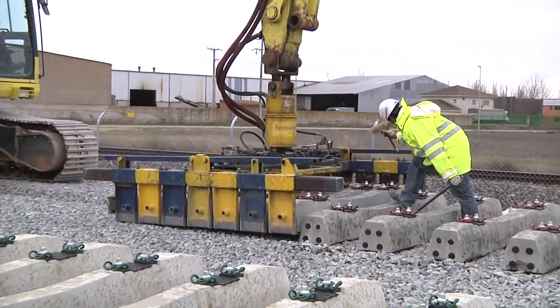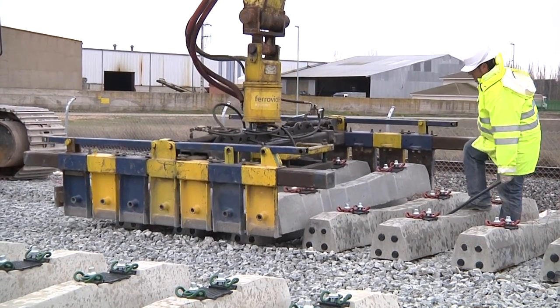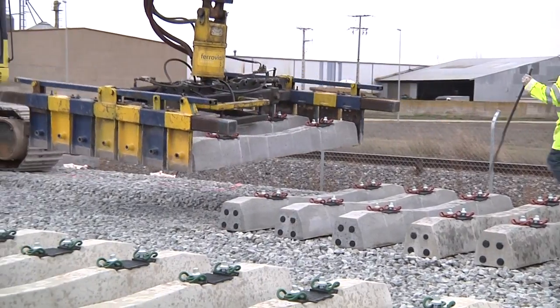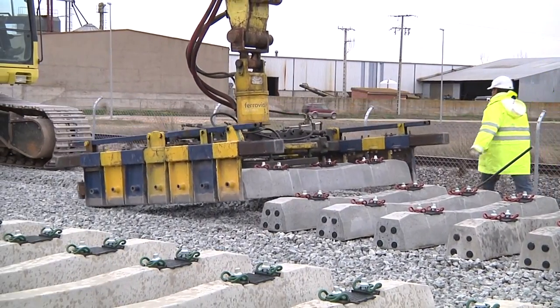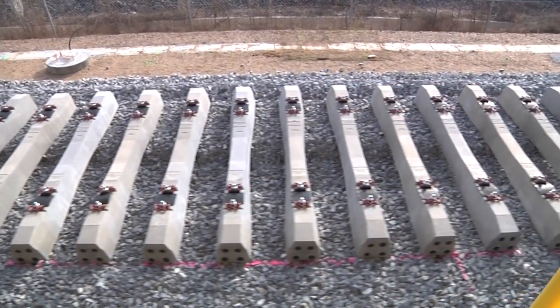Next, the sleepers were placed every 60 cm using a hydraulic grab, in such a way that their distance from each other and alignment were close to their definitive position in preparation for the later laying of the skeleton track.